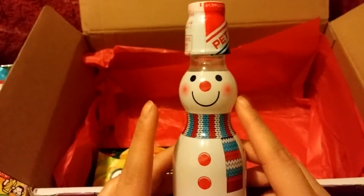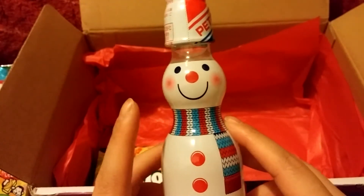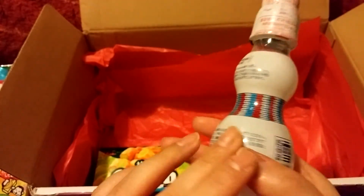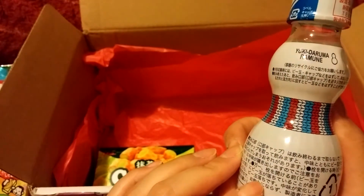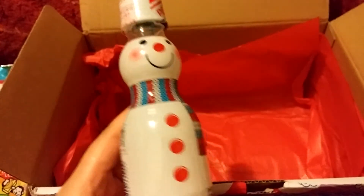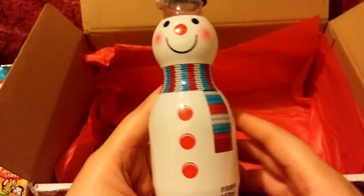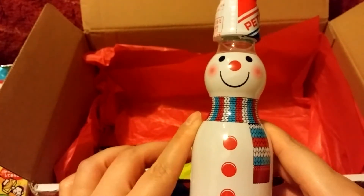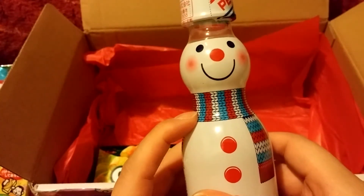Here we have a ramune drink, and I guess in preparation for the holiday season they have one decorated to look like a snowman. I don't know what flavor this is — it's just regular ramune soda, so it's supposed to taste like Sprite or 7-Up, but it just looks like a snowman.